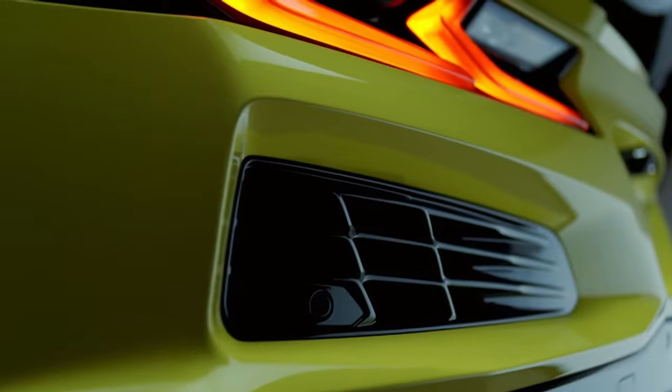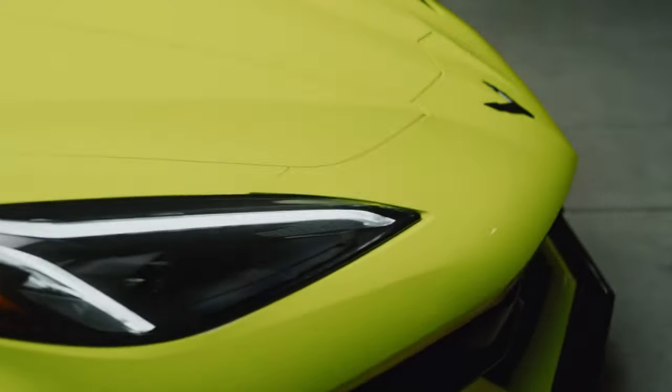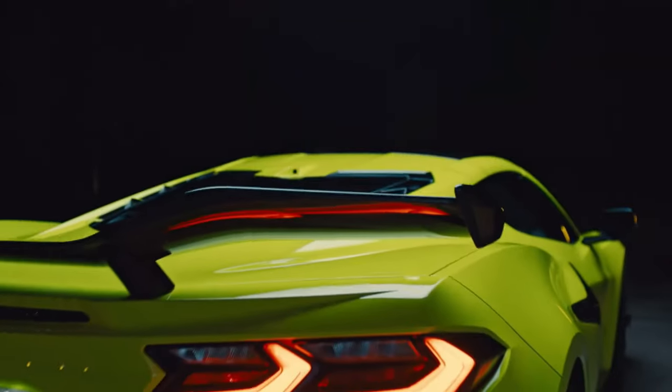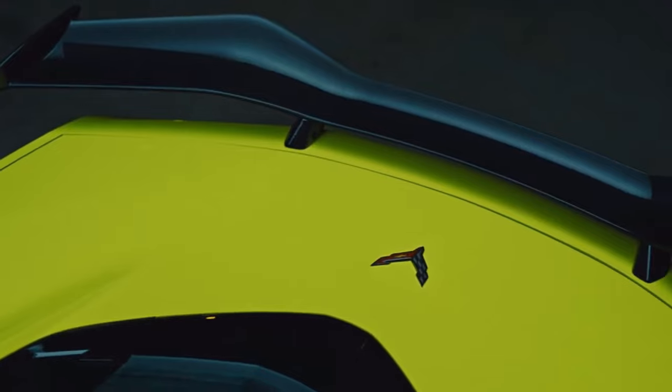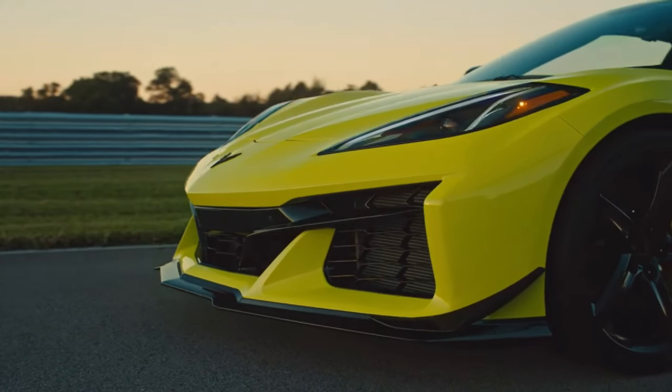Imagine navigating corners with unmatched finesse thanks to the 2024 Chevrolet Corvette Z-06's track-ready dynamics. Its finely tuned suspension, advanced magnetic selective ride control, and carbon fiber rear wing provide impeccable balance and control.